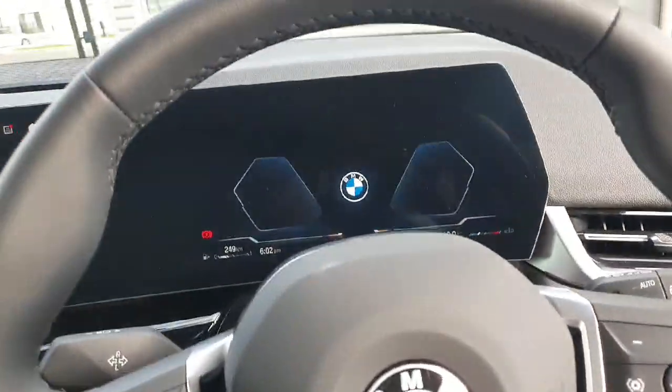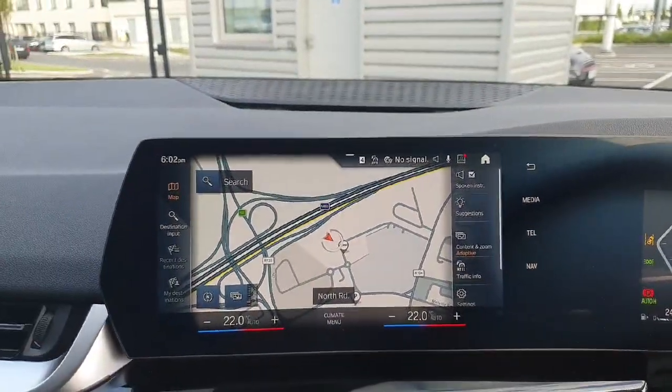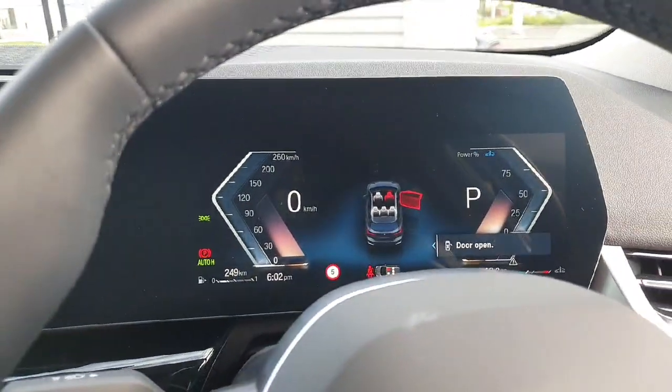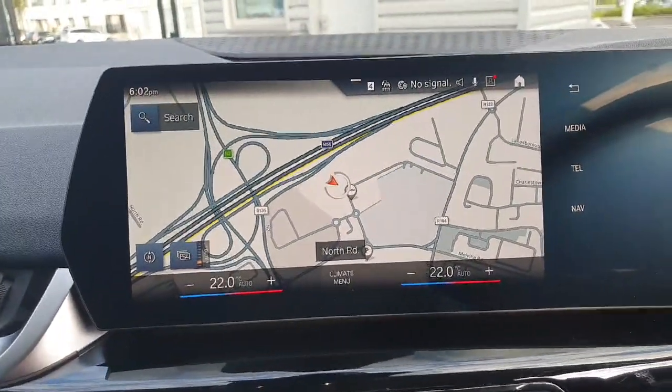Here we do have the brand new LCI screen that goes the full width of the dash, and behind the steering wheel we have the digital cluster. Over in the centre we have the touchscreen iDrive system as well.